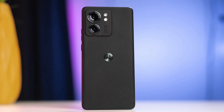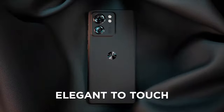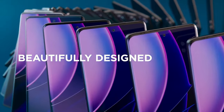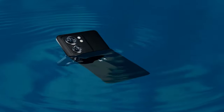The Edge Plus has triple rear cameras, including a 50MP main camera, a 12MP telephoto lens, and a 50MP ultrawide camera. The front-facing camera is also impressive at 60MP. With a massive 5100mAh battery, this is a very capable smartphone that stays powered throughout the day.